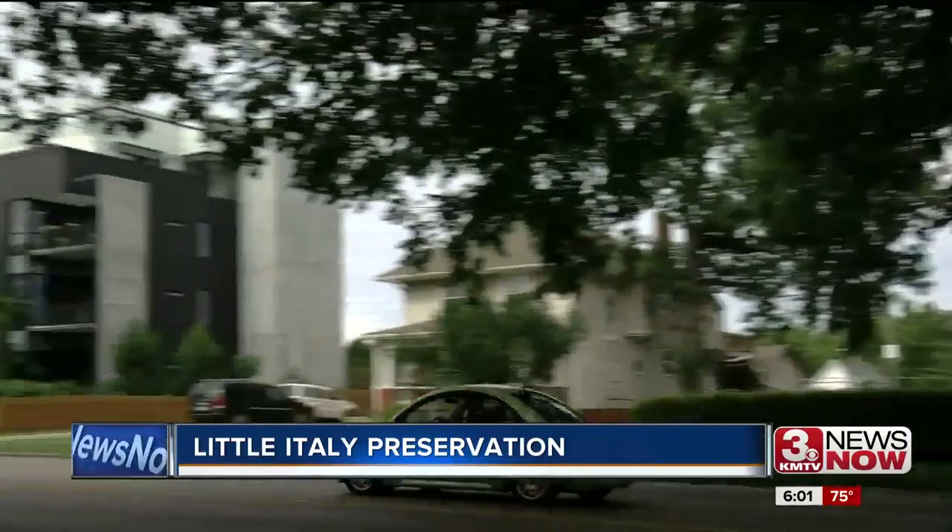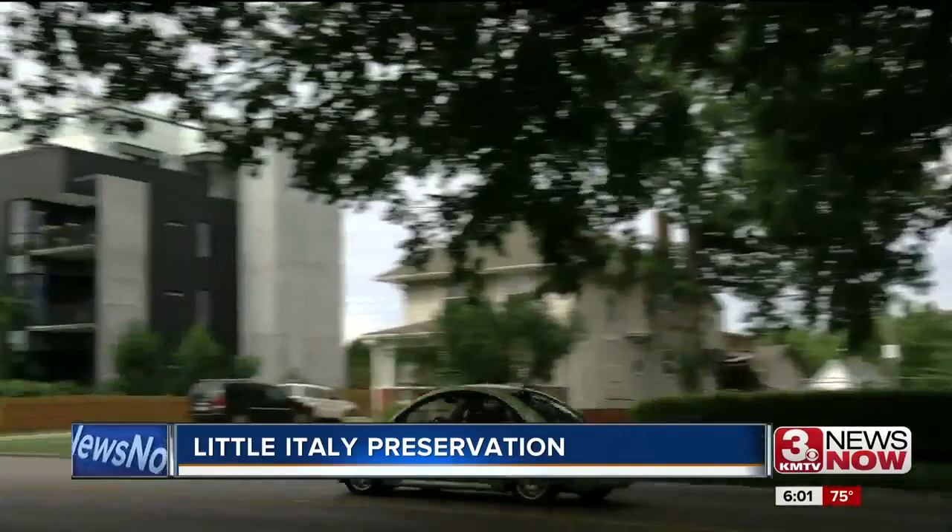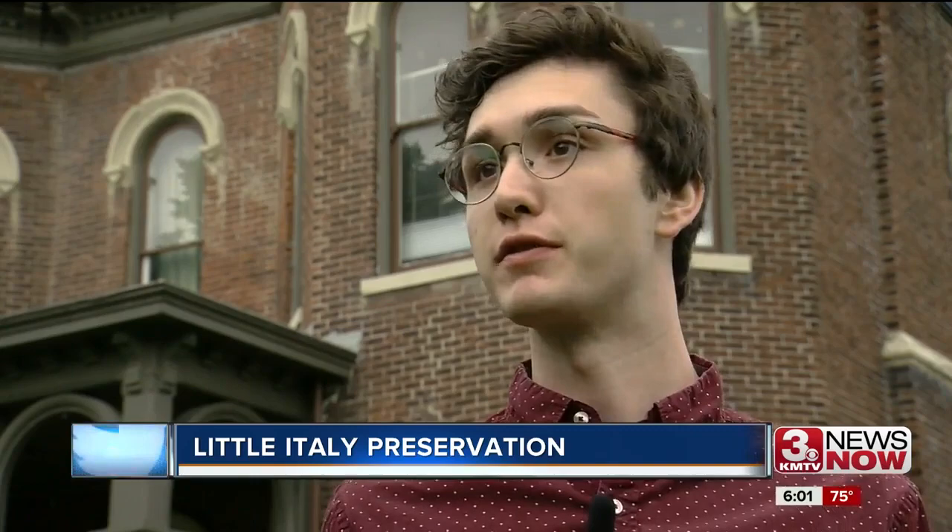Right now, South 10th Street is experiencing a lot of development, and it's coming under the eye of a lot of developers. It's getting a lot denser, and it's important that we make sure that these buildings are kept even as the surrounding areas are developed.